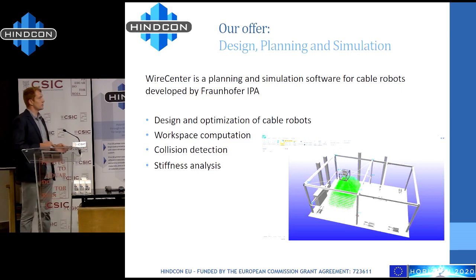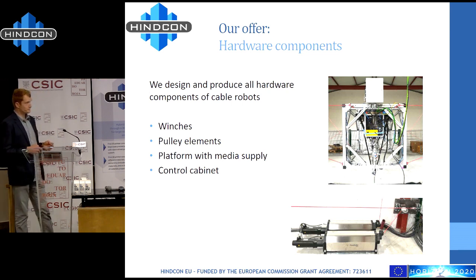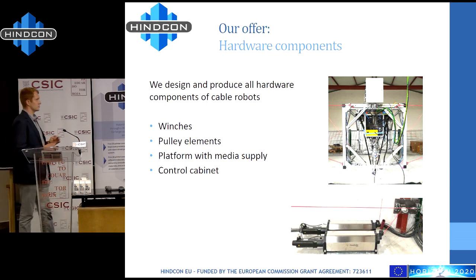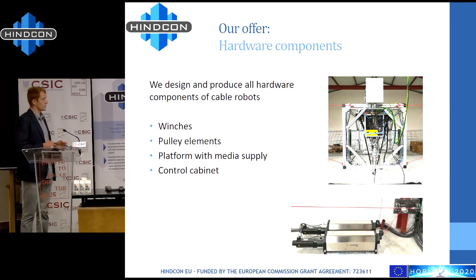Furthermore, we develop our own hardware. In HinCon, these are the winches, and here you see the pulley units. We are fairly flexible in mounting these pulley units to optimize the workspace. You can also see the frame of the platform which we supplied, and the extruder from our partners at FSiM. We also develop our own control cabinets, all the electrical infrastructure, and safety equipment.